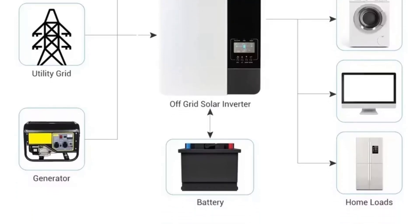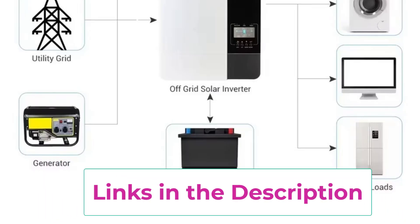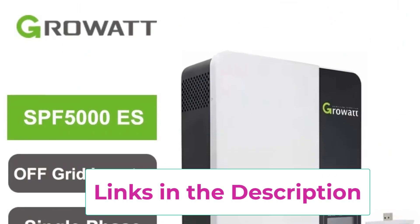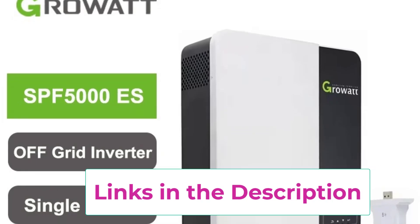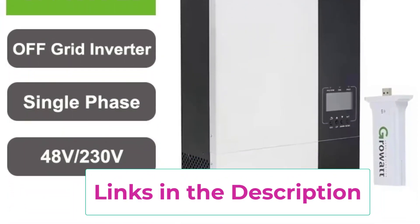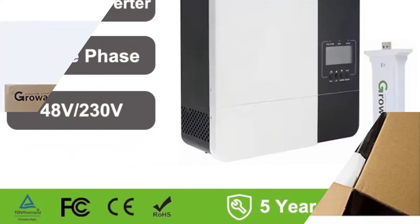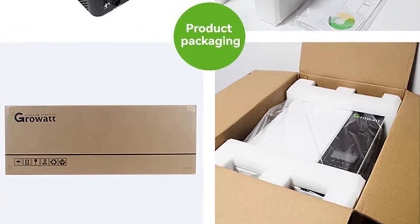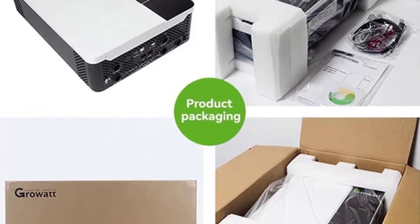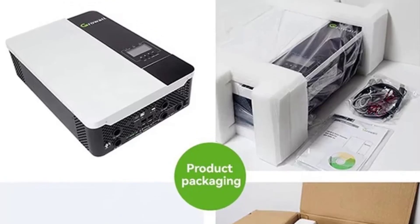Built-in protections — overload, over-temperature, short circuit, and reverse polarity — ensure safety and durability for both the inverter and connected devices. Designed for reliability, efficiency, and ease of use, the Growatt 5 kW off-grid hybrid inverter is ideal for off-grid living, backup power, or hybrid solar systems. Its compact design, high conversion efficiency, and smart monitoring make it an excellent choice for anyone seeking a robust, eco-friendly, and easy-to-manage energy solution.